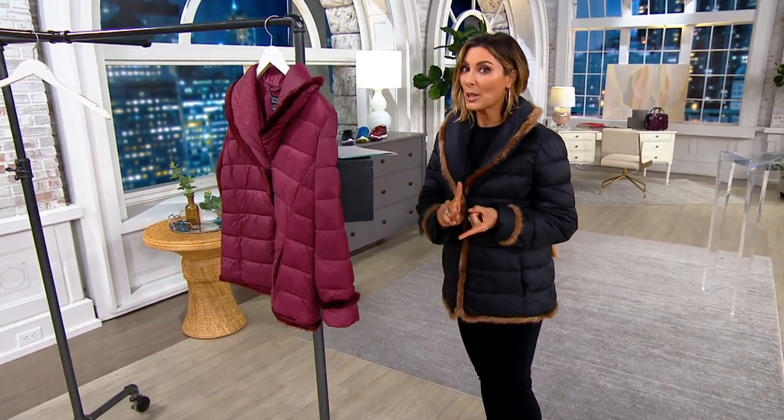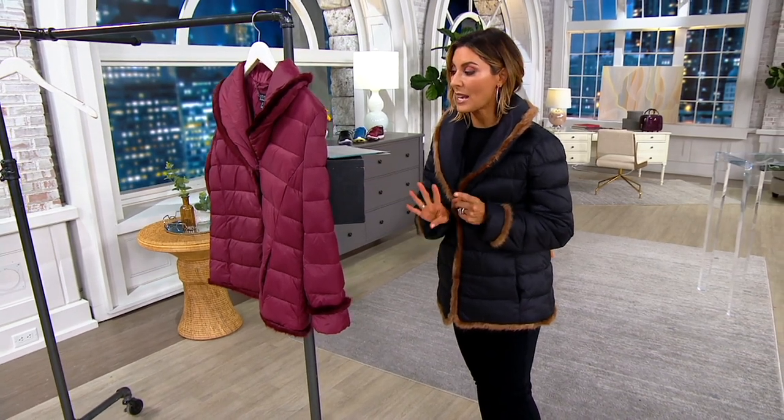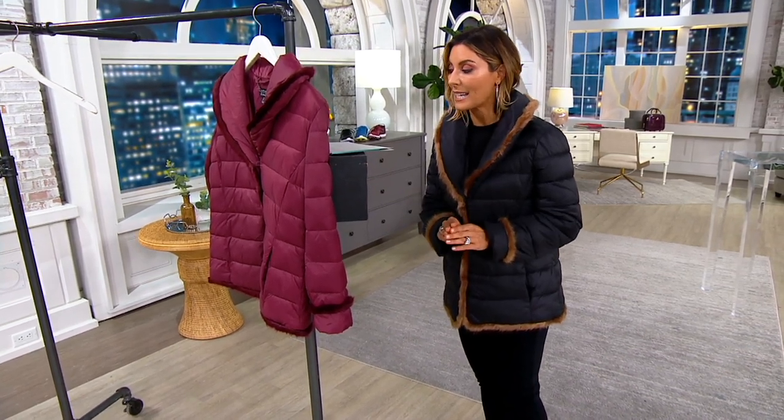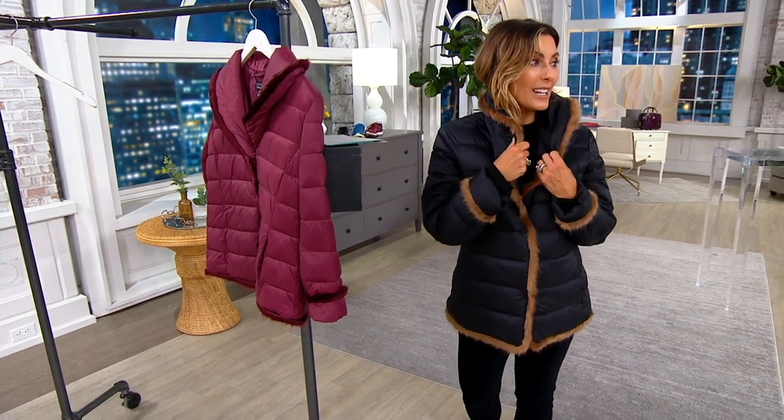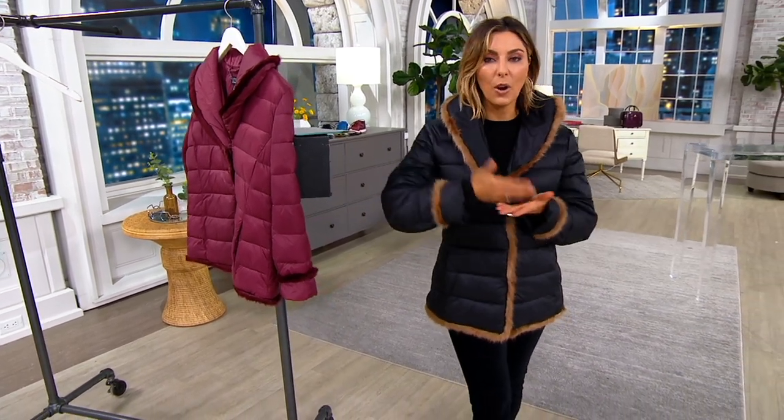You get the first look tonight. We lowered the price by $15, and you've got that easy pay only till the end of the night that brings it home for $28. Our girls can wash it — wear it as your everyday fall-into-winter coat and wash it when you need to.